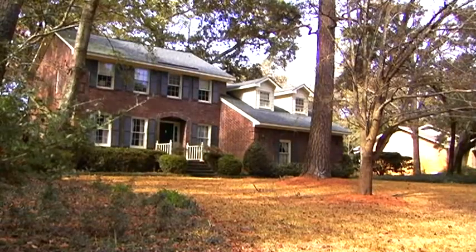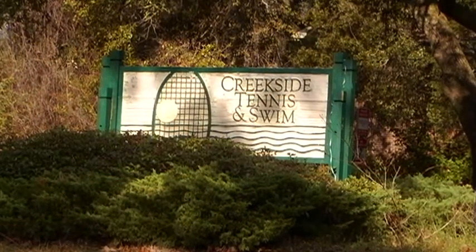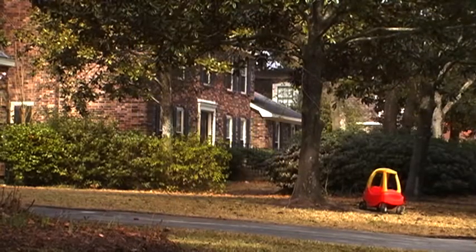Residents of Creekside have an impressive amenity center at the neighborhood park, a clubhouse. Memberships are available which allow you to use the Olympic size pool, clubhouse, 11 lighted tennis courts, community boat ramp on Shem Creek, and a 17 acre open space area that's perfect for outdoor sports and family pets.